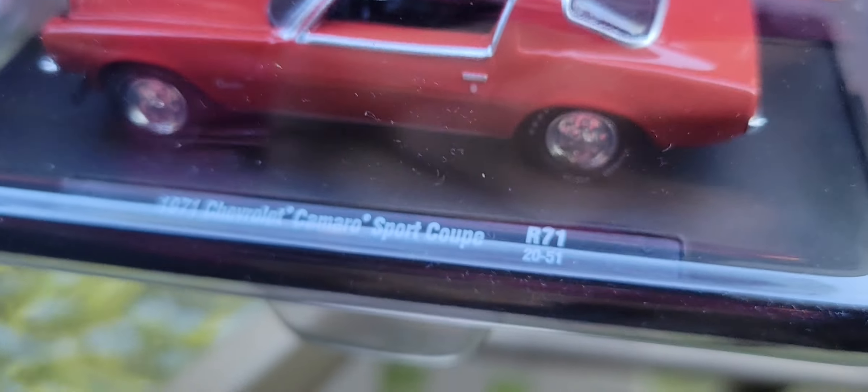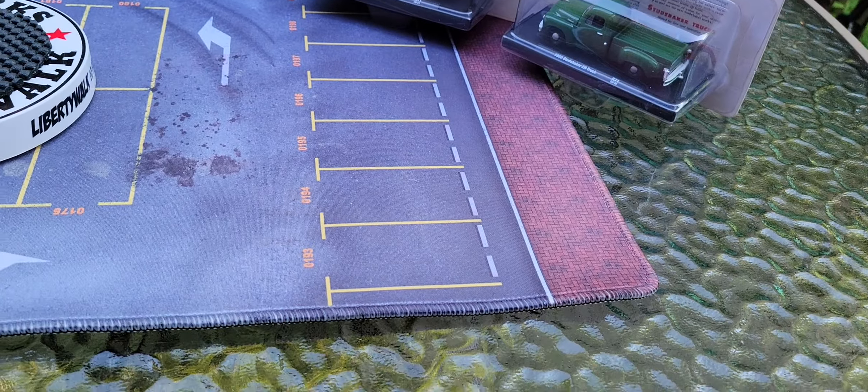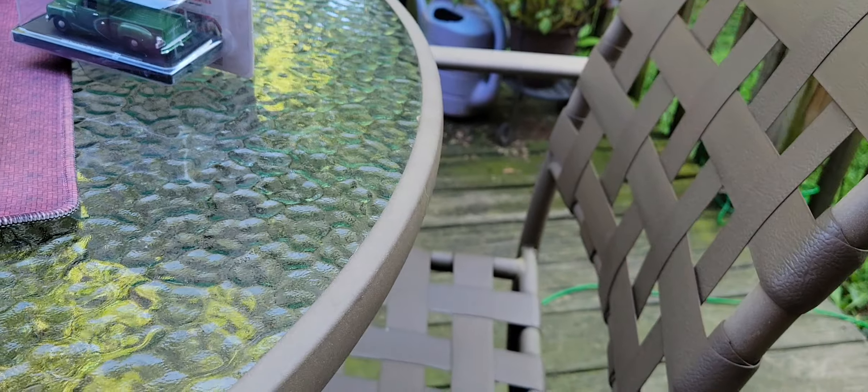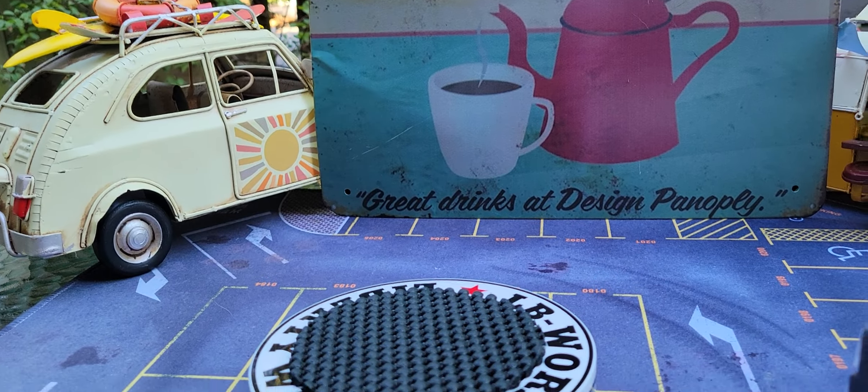I have some M2. Here is the Studebaker — let's take a look at that. That's a 1950 Studebaker 2R truck. We've learned a lot from Corvette. And here's the 1971 Chevrolet Camaro Sport Coupe. Now look at those right away.